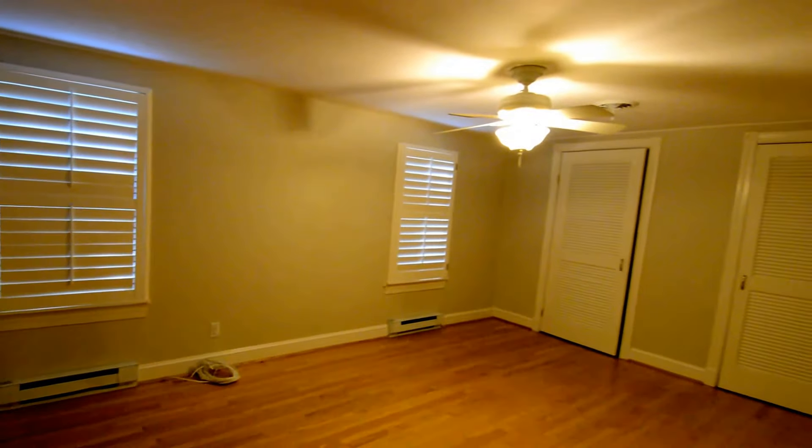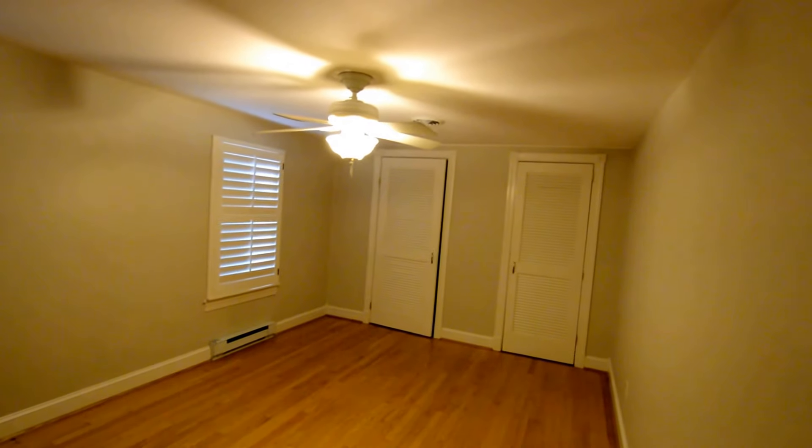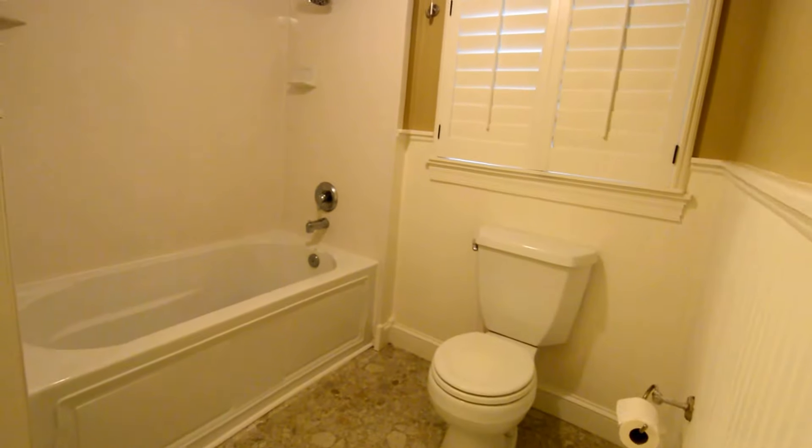We've got two bedrooms up here on the first floor. Here's bedroom one with a large closet and ceiling fan. Leads down to a great full bath. There are two full baths — one on this level, one on the lower area.